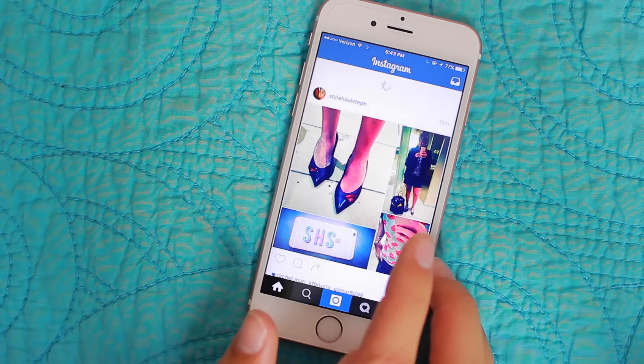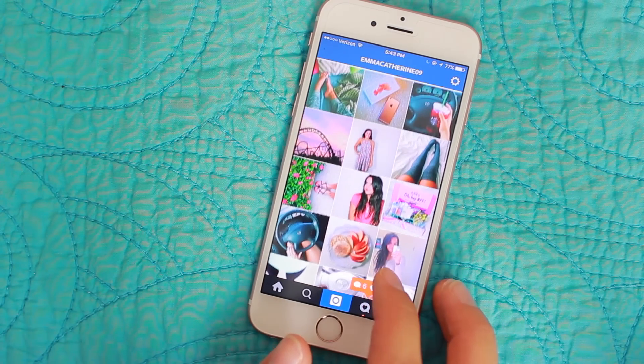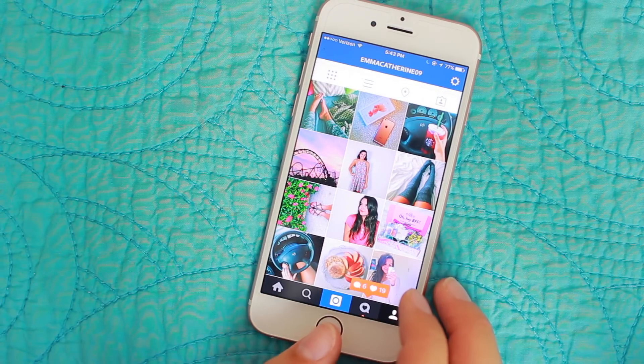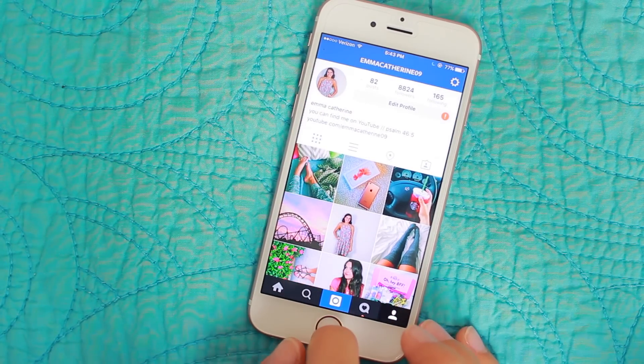Next we have Instagram. This is my Instagram — again, it's just emmikathin09. This is my fall theme; let me know what you guys think about it. This is actually all the pictures I have right now. Let me know if you like where it's going. I'm still undecided about it — I kind of like it, but then again I kind of don't. So just let me know what you guys think.